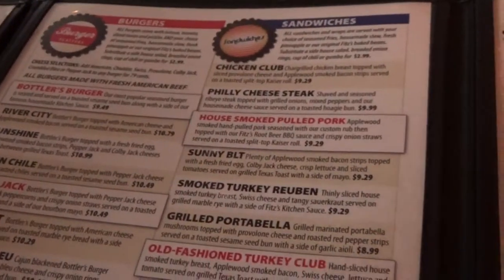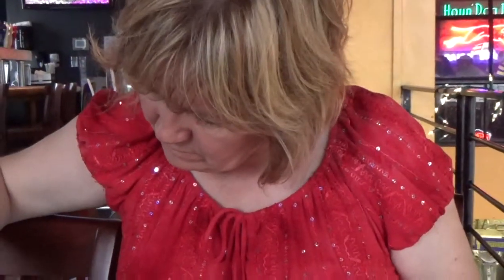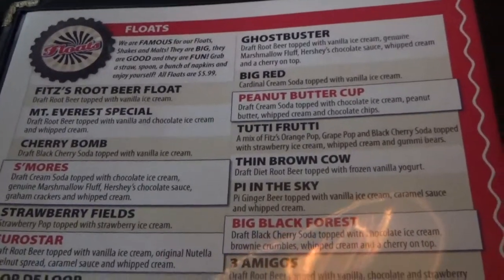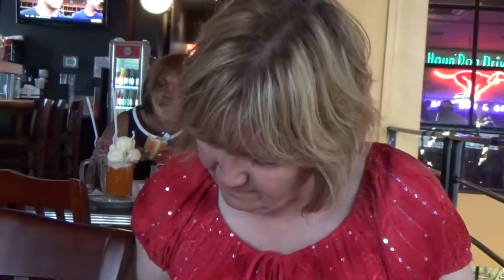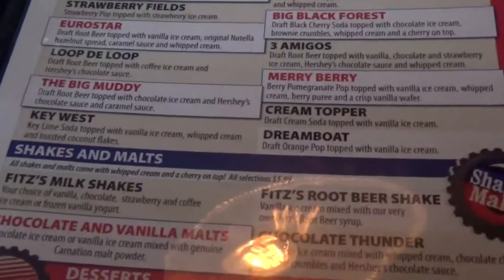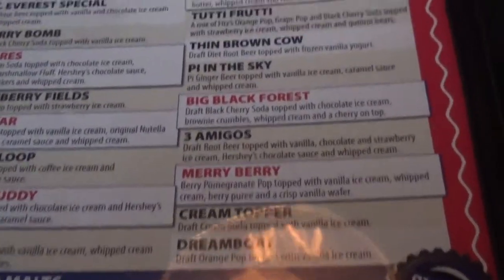So we're going to order in a minute. I'm probably going to have a burger. There's a lot of choices. They have root beer, but they also have a lot of floats, shakes and malts. I'm having a float. Donna's going to have a float. They have a Key West — key lime soda with vanilla ice cream and toasted coconut.